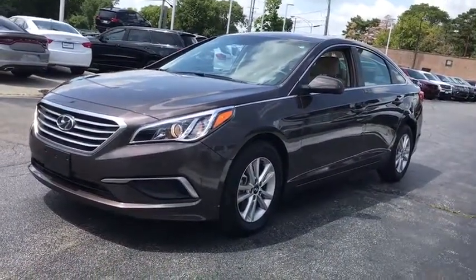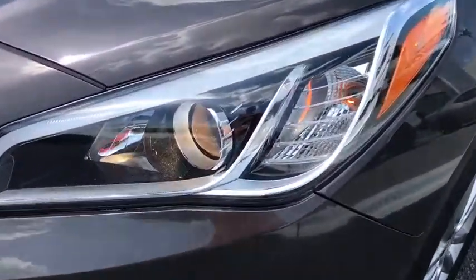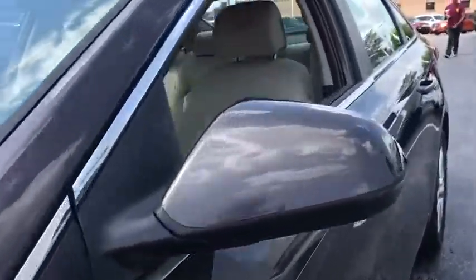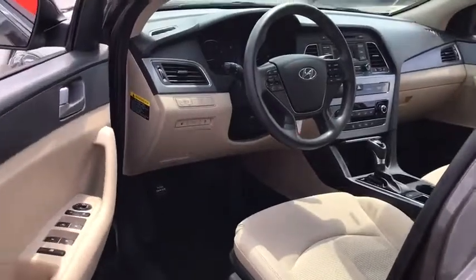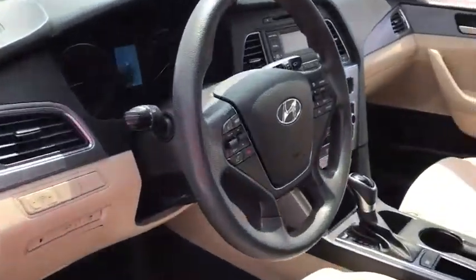Traction control, stability control, Bluetooth, automatic transmission, front-wheel drive, cruise control, trip computer, remote-powered door locks, power windows, tachometer, speed proportional power steering, head-up display, power-heated outside mirrors, privacy glass, rear spoiler.